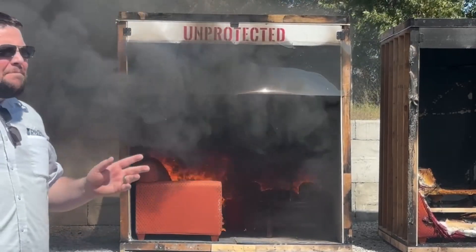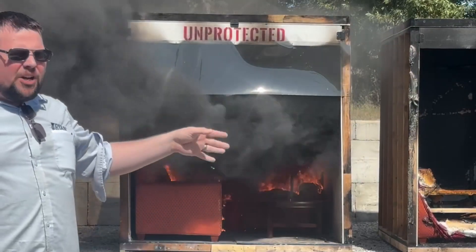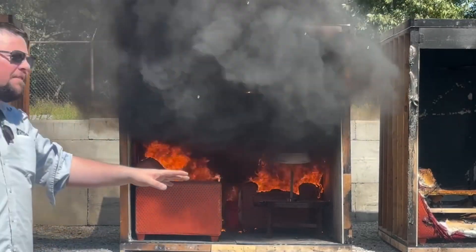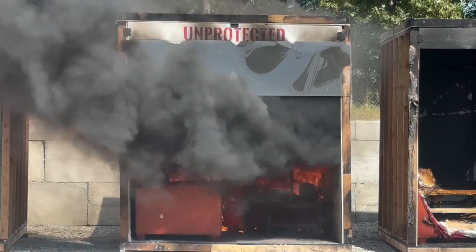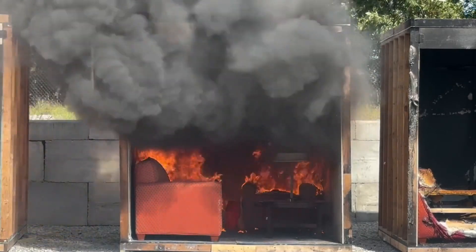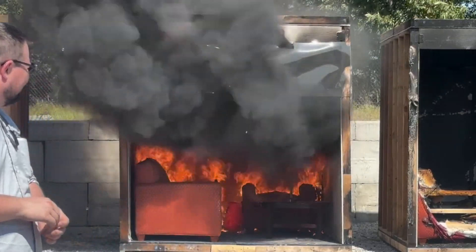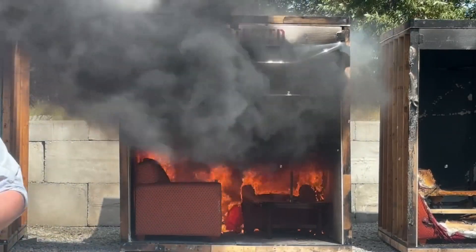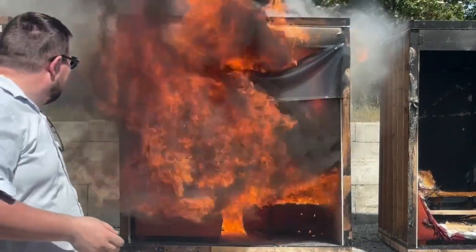At three to five minutes, the temperature in this room is reaching around 1,500 degrees Fahrenheit. This is approaching what we call flashover. At flashover, nobody can survive the fire — it's too hot and it's a complete loss. The smoke is intensifying, pushing out with greater velocity, which is an indication that we're rapidly approaching the point of flashover. The heat is pushing down from the fire on the ceiling, igniting everything.